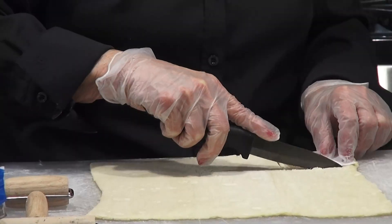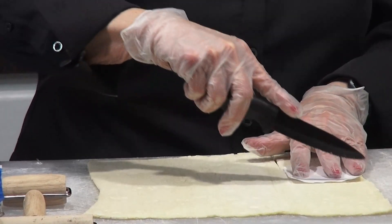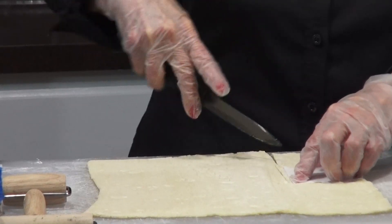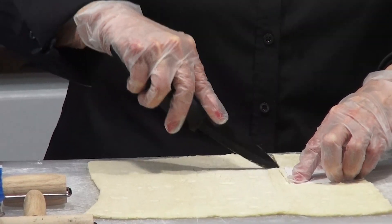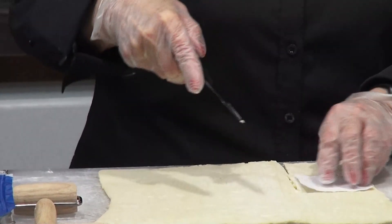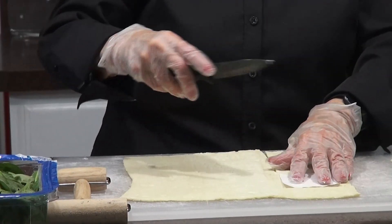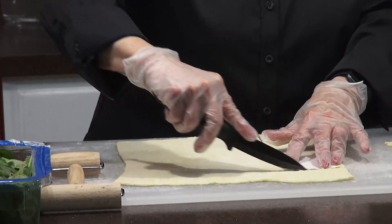If my granddaughter Cassie the cook was here, she would have had all this done for me ahead of time. But I wanted you to be able to see it. I buy my puff pastry frozen and then you let it thaw out. It's pretty simple.